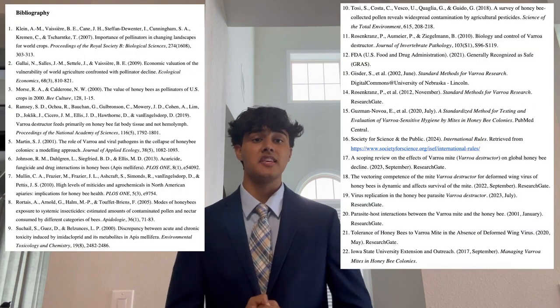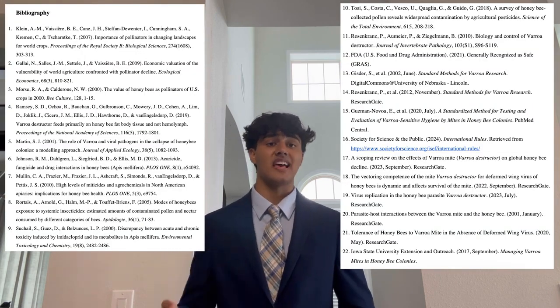My treatment was shown to be slightly more effective and 25 times cheaper than the market's most effective and commonly used pesticide treatments without posing various side effects. If used, my treatment could save the beekeeping industry $7.7 billion annually. Thank you.